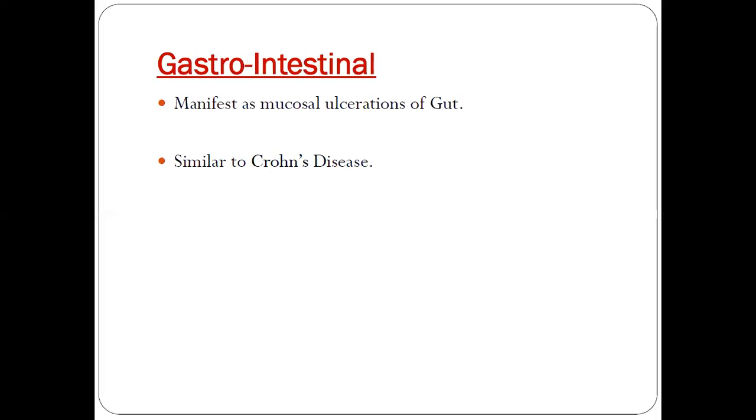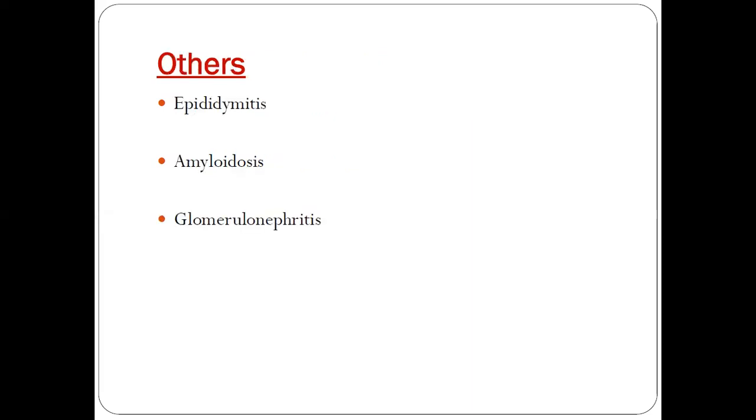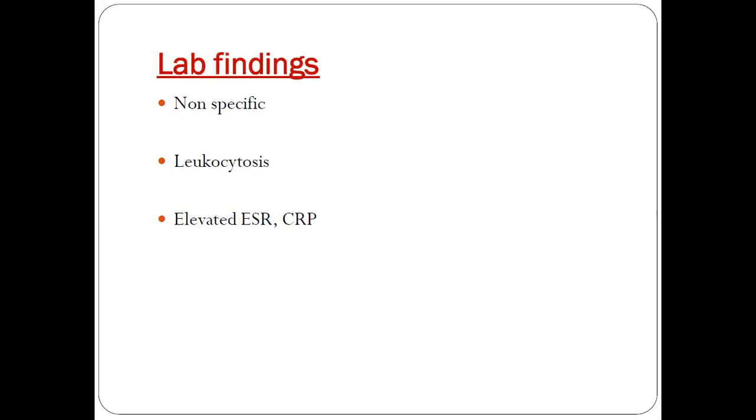Gastrointestinal manifestations include mucosal ulcerations of the gut, which are very similar to Crohn's disease. Other manifestations might include epididymitis, amyloidosis, and glomerulonephritis. Lab findings are very non-specific — leukocytosis might be present along with elevated ESR and CRP.